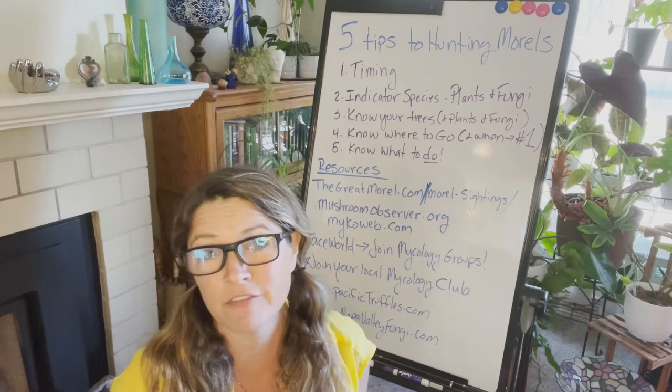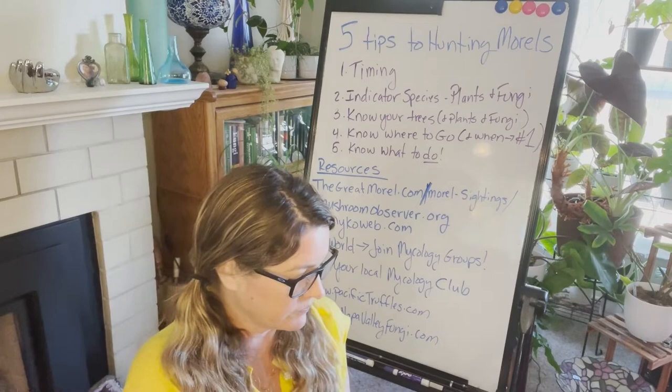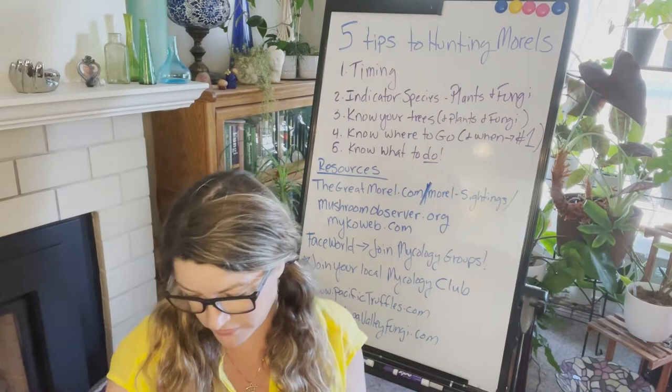Today I'm going to talk to you about the five fundamental ways to hunt for morels. These morels are as delicious as they are interesting looking — they are meaty. I could talk about cooking them in another video, but many of you are out there asking: how do I find morels?